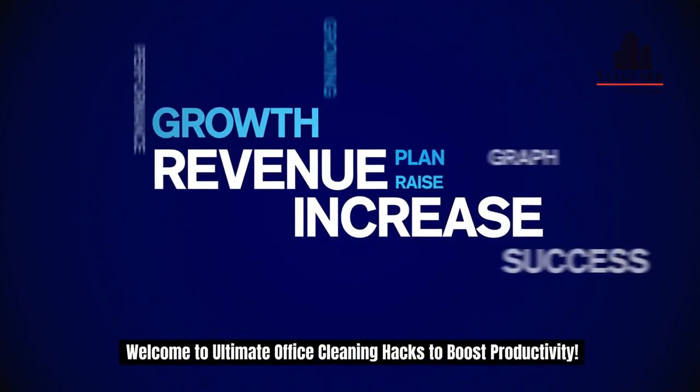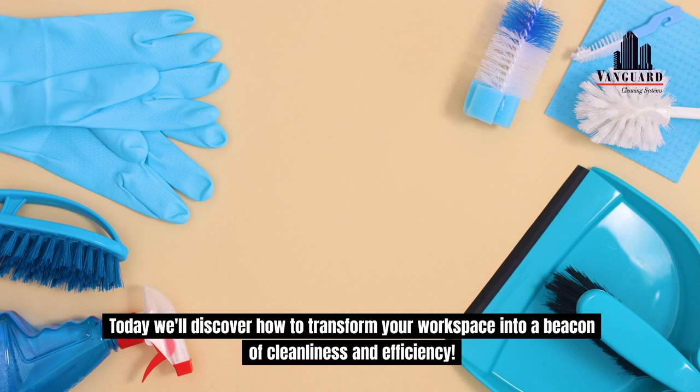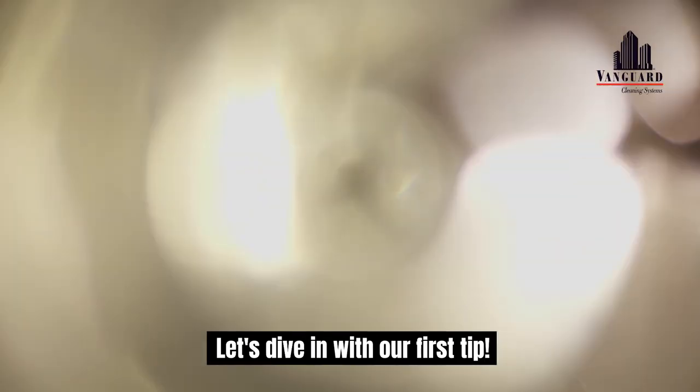Welcome to Ultimate Office Cleaning Hacks to Boost Productivity. Today we'll discover how to transform your workspace into a beacon of cleanliness and efficiency. Let's dive in with our first tip.